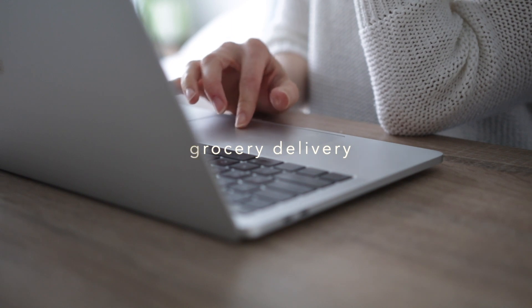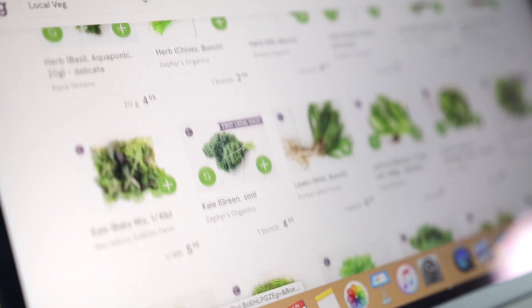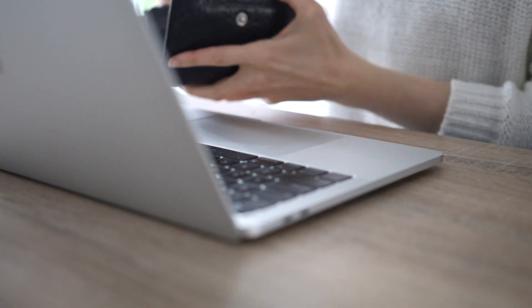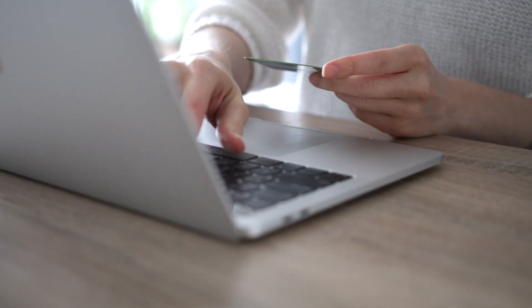Number four is to get your groceries delivered. There are so many food delivery programs out there nowadays that deliver farm fresh goodies and produce right to your door each week or whenever you would like them to deliver it.